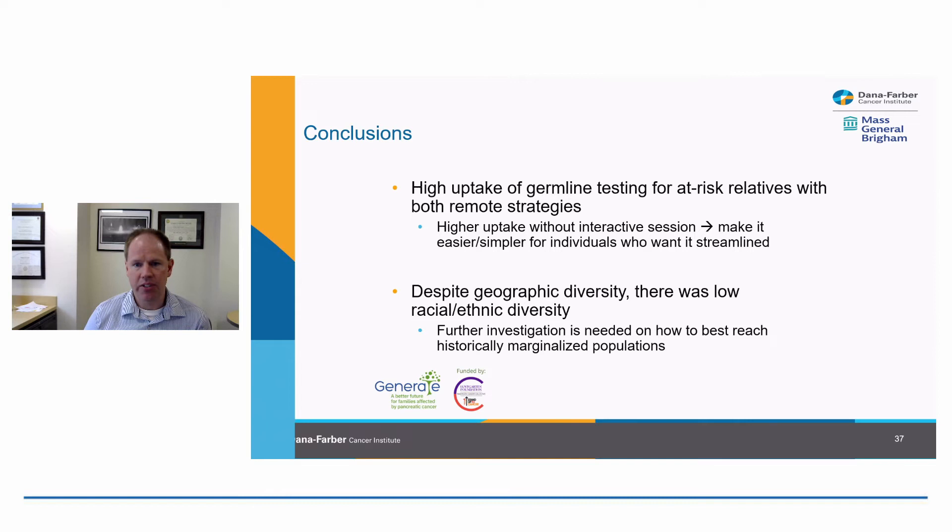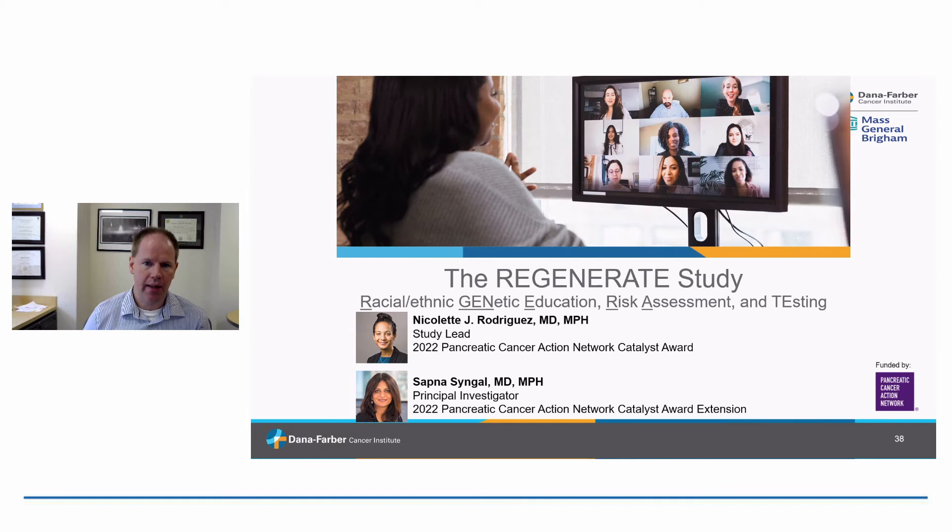We enrolled people remotely — this started before the COVID era but fit nicely into the telemedicine era. We had geographic diversity from across the country, but unfortunately the study was made up mostly of individuals of non-Hispanic white backgrounds. This points to the need to look at novel approaches to deliver genetic care for individuals of other racial and ethnic backgrounds. My colleagues Dr. Rodriguez and Dr. Singel are currently leading the REGENERATE study, looking at how to do this in racially and ethnically diverse populations at risk for Lynch syndrome or other forms of inherited pancreatic cancer risk.